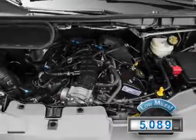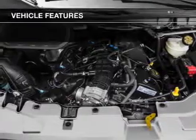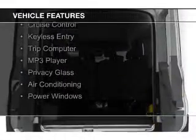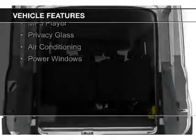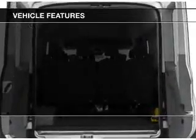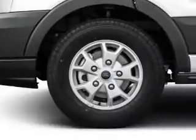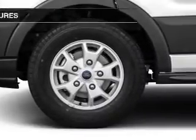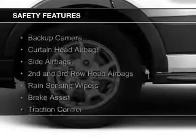With fewer than 6,000 miles, this vehicle is like new. The features include digital audio input, a tilt and telescopic steering wheel, an alarm system, cruise control, keyless entry, a trip computer, an MP3 player, privacy glass, air conditioning, and power windows.